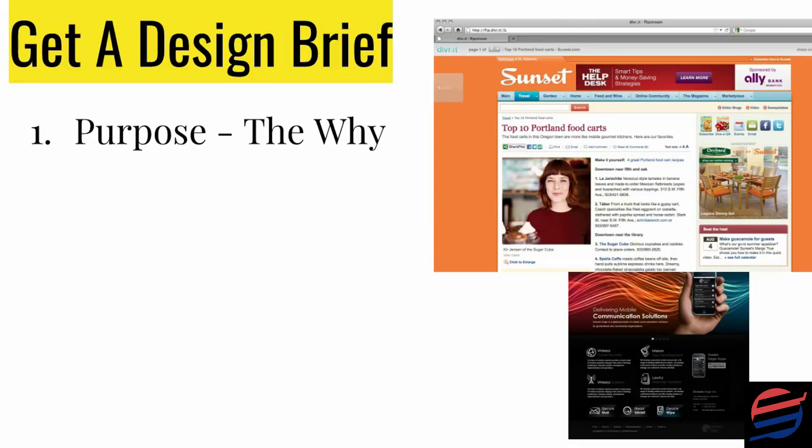The first thing to look at when putting together your design brief is to write down the purpose for your website. Why do you really want to set up a website? Is it because you want to become the industry leader or market leader within your particular industry, or the go-to person within your niche? Write a paragraph on that.